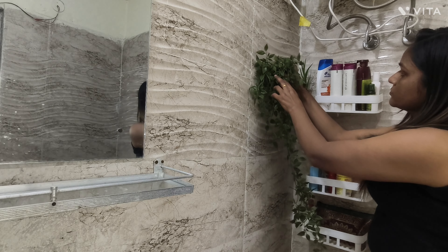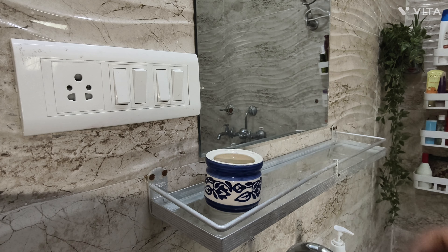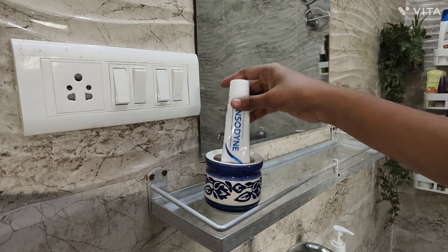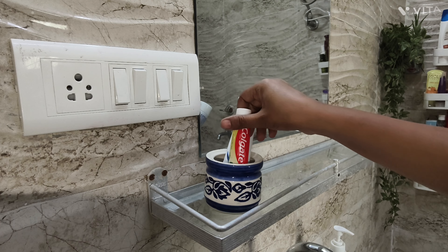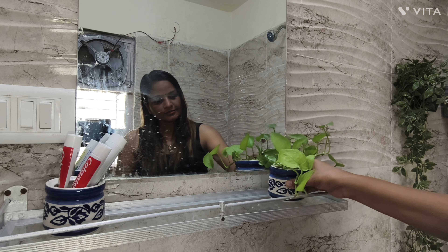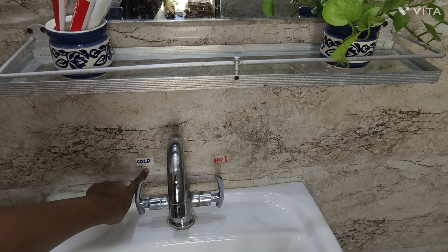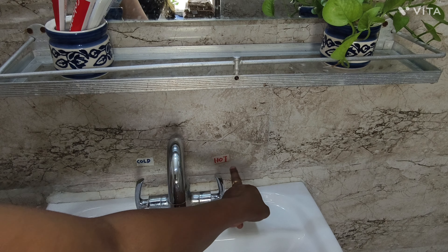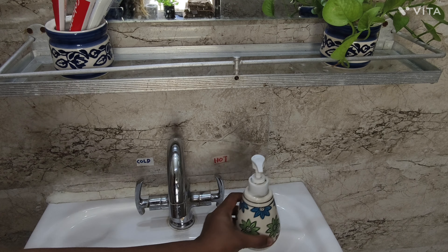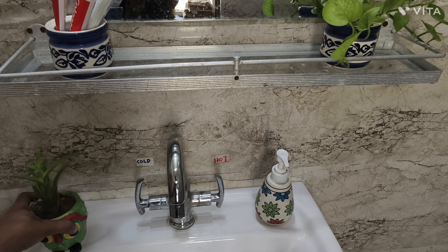Near the mirror I am hanging this planter. On one side of the mirror I am putting all my toothpaste which are in daily use. On the other side I am keeping this very beautiful money planter. And near the tap I just pasted cold water and hot water stickers so that my son can use the water as per his requirement.